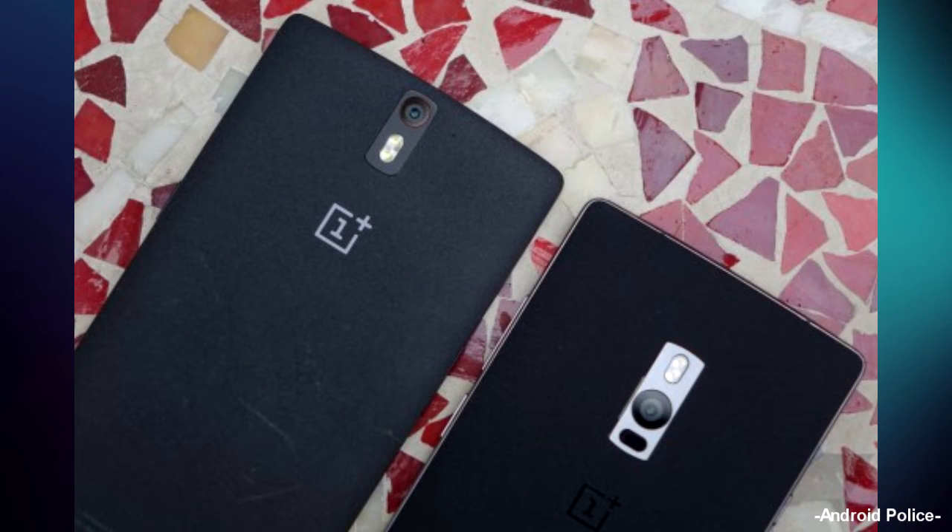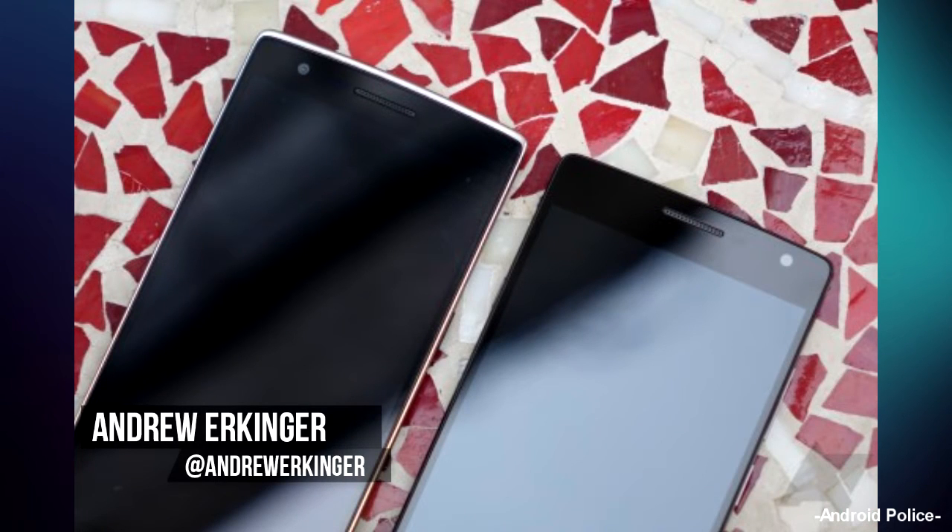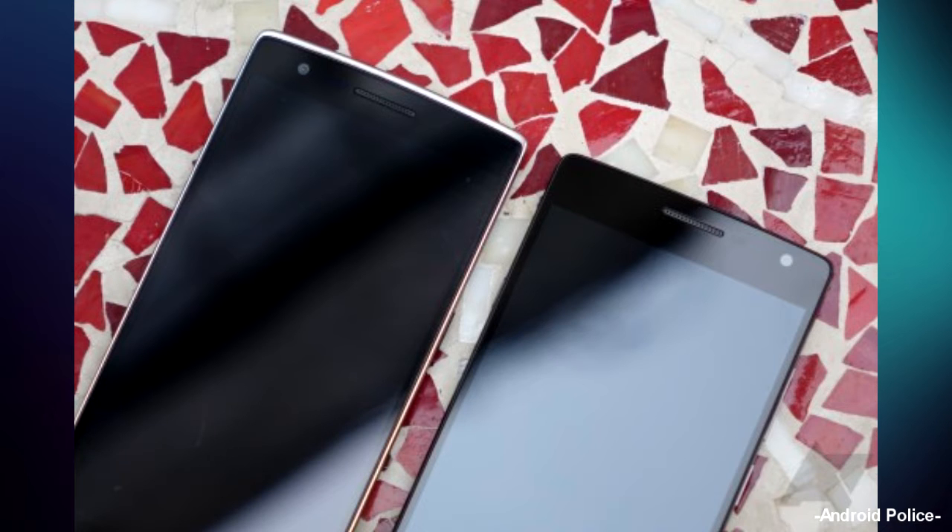The OnePlus 2 has been finally announced, and we are going to round up all the tech specs, pricing, and more inside this video. My name is Andrew with TechSolid, and I am so beyond excited for this. Hashtag never settle.